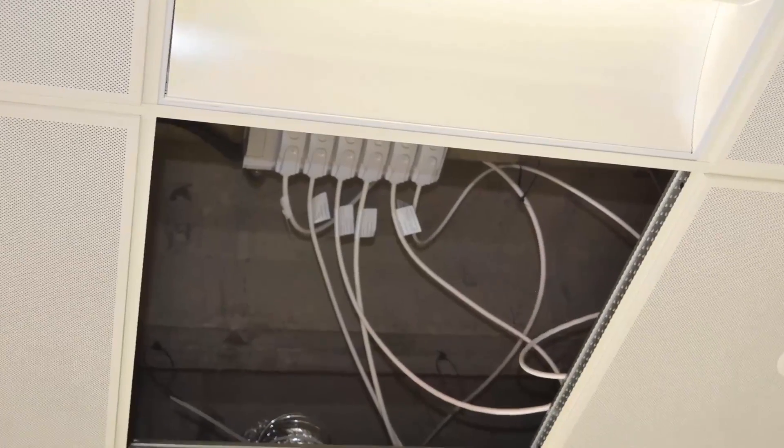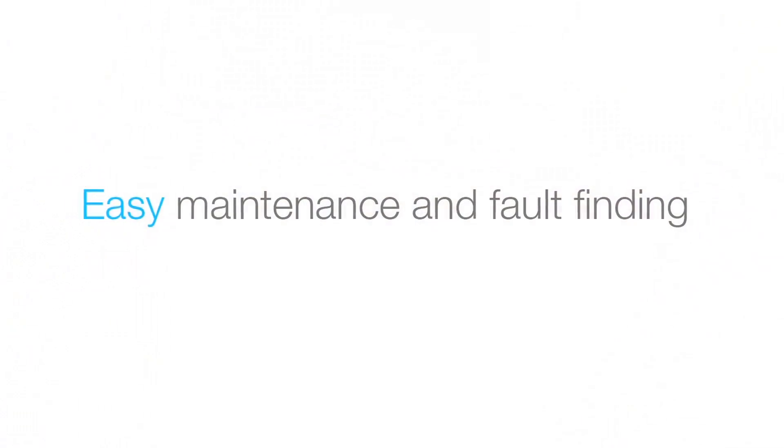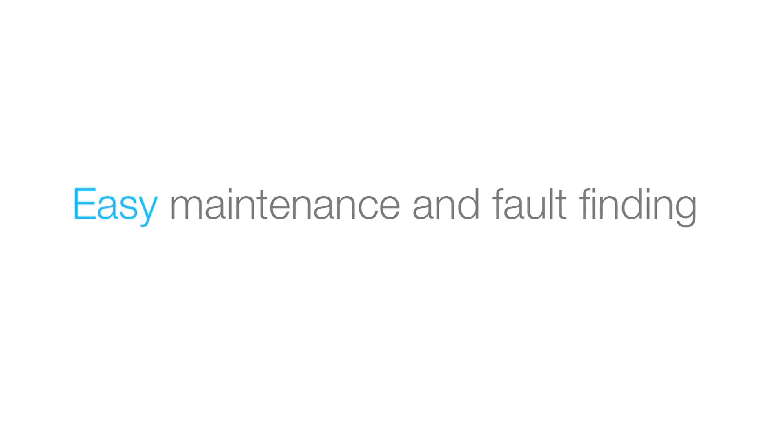The use of the plug and socket system allows for easy maintenance and fault finding should the need arise. When the floors are reconfigured the lighting can be simply unplugged, moved around and plugged back in again.